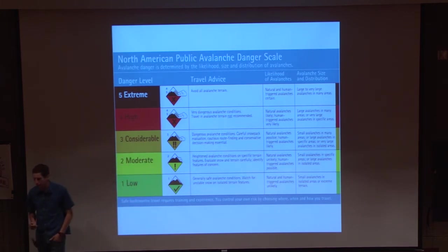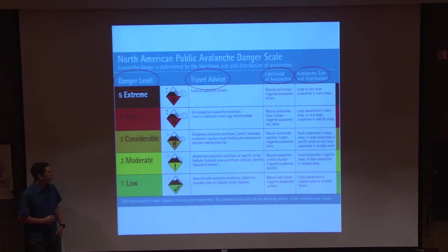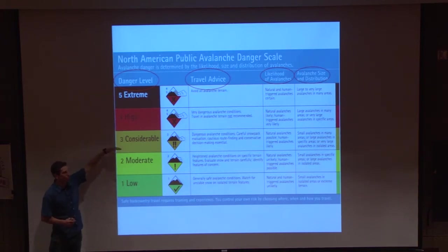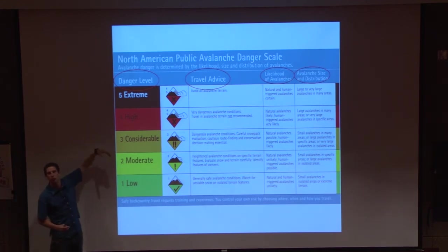The scale goes: low, moderate, considerable, high, extreme. With that, we have the danger rating, the travel advice, the likelihood, and the destructive potential of avalanche. The scale is a little tricky to read — it's not just linear. It's actually exponential. Moderate is twice as bad as low; considerable is twice as bad as moderate. It's kind of like an earthquake scale — that's how this avalanche scale works. There are some good online tutorials about that.